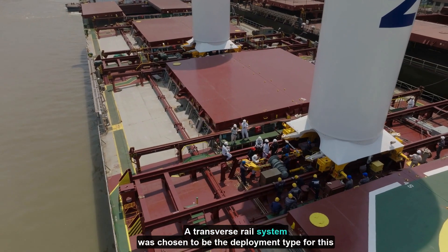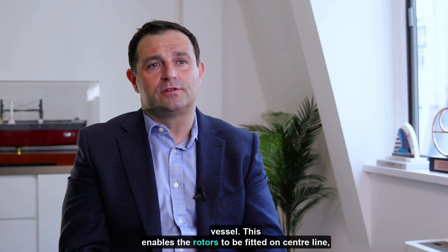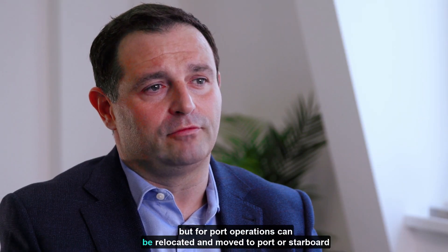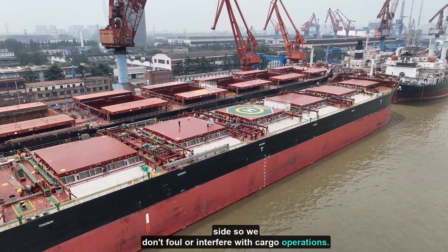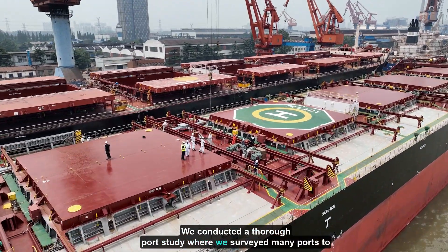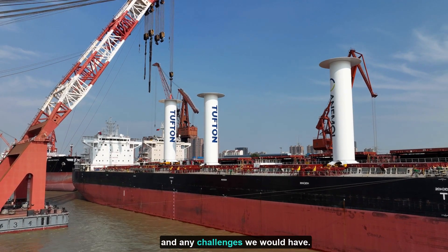A transverse rail system was chosen to be the deployment type for this vessel. This enables the rotors to be fitted on centre line but, for port operations, can be relocated and moved to port or starboard side so we don't foul or interfere with cargo operations. We conducted a thorough port study where we surveyed many ports to understand whether the vessel would be accepted and any challenges we would have.